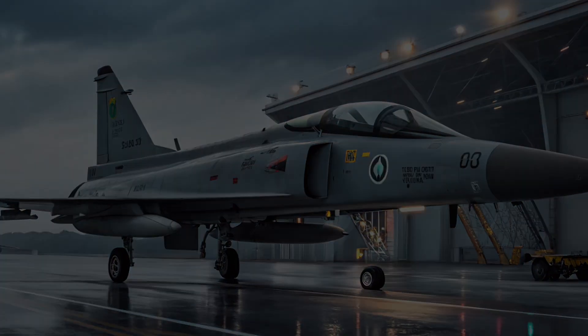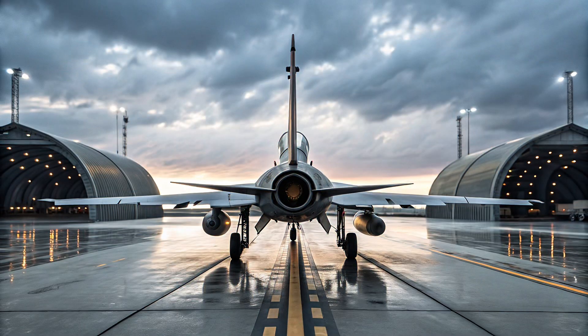At the heart of the JF-17 is its RD-93 turbofan engine, capable of pushing the aircraft to speeds of Mach 1.6. While it doesn't match the raw thrust of larger twin-engine fighters, it compensates with excellent maneuverability and lower operational costs, making it ideal for both air defense and ground attack roles.